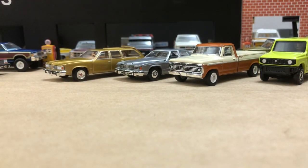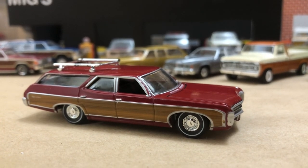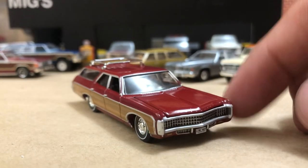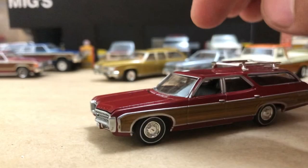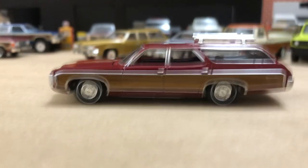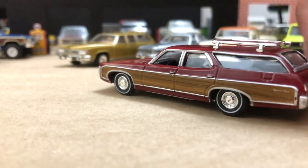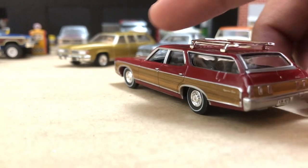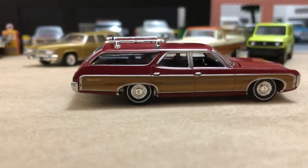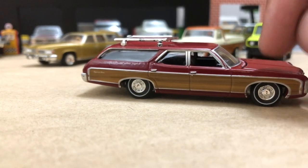These cars came with V8s only in the Kingswood version — it's not a base car. It's based on the Impala/Caprice platform for 1969. Kingswood was the name for their wagons, living on until about 1973, then they became wagon versions of the Bel Air, Impala, and Caprice. This is a 1969 full-size Chevy with the hideaway headlight grille. These wheels came out on this casting first before being used on the '66 Impala casting.